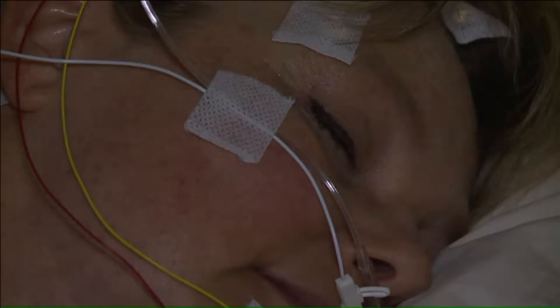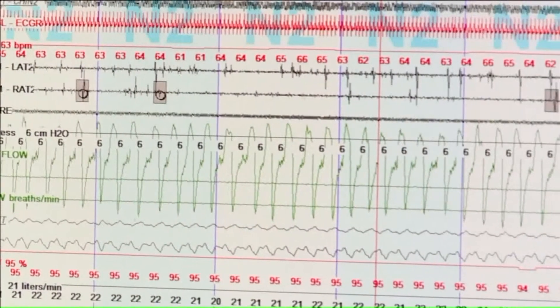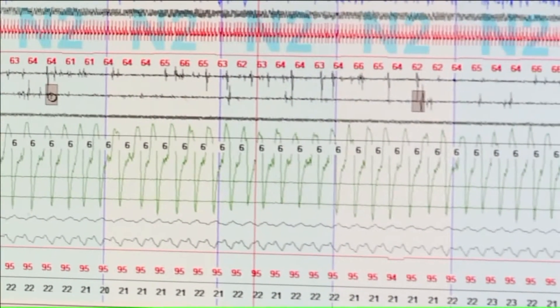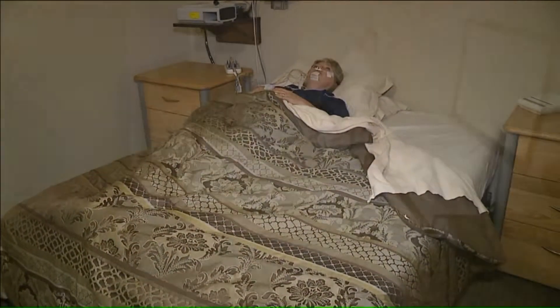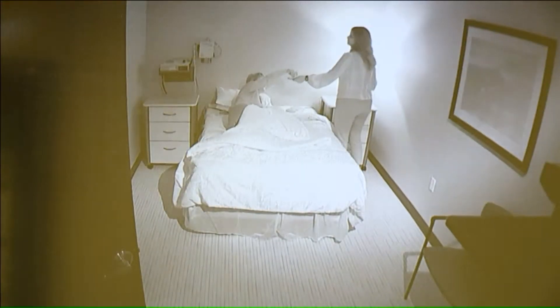A sleep study can also help diagnose other disorders, including excessive leg movements and narcolepsy. But sleep apnea is the most common disorder. With sleep apnea, patients wake up multiple times in an hour to breathe.